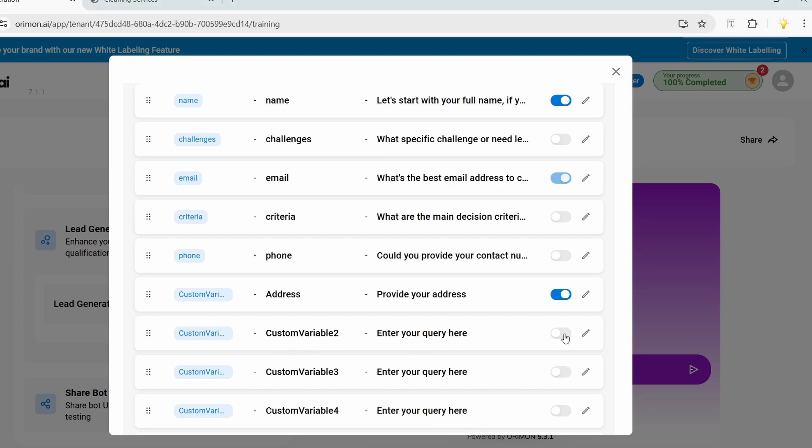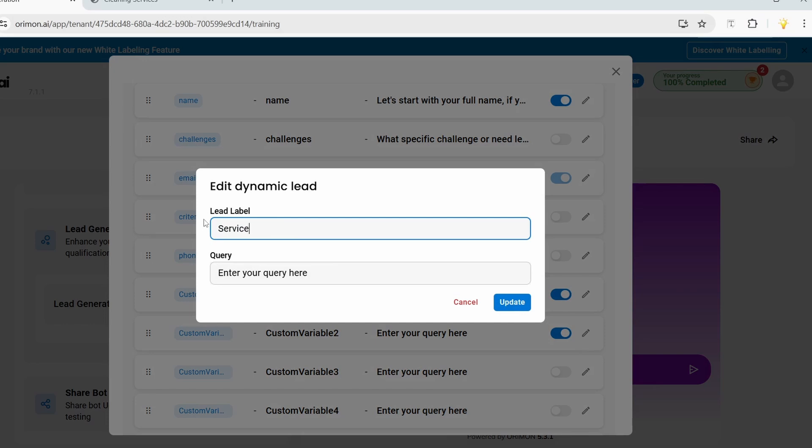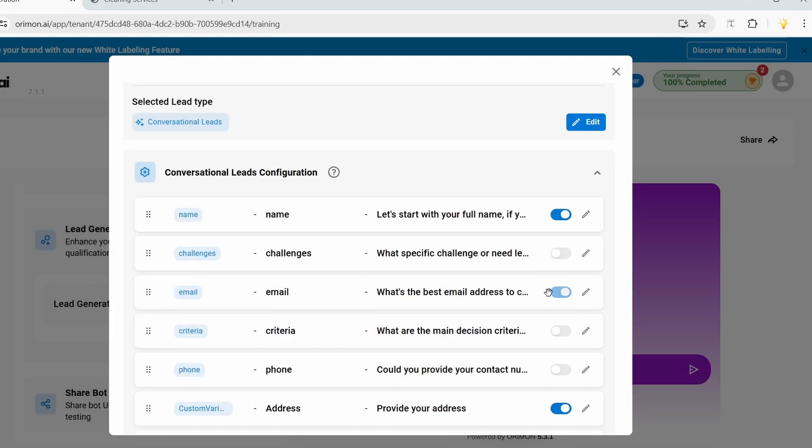I'll add one more custom variable. I'll turn on custom variable two, click 'Edit,' set the label to 'Service,' and the query to 'What specific service do you need?' I'll click 'Update.' We are ready with the lead generation settings.